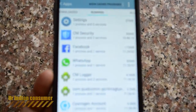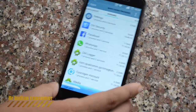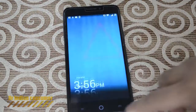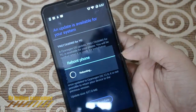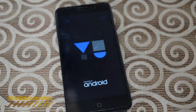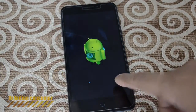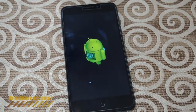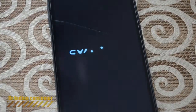Now let's keep the cell phone aside and let it download the update. The file has been downloaded — let's quickly install it. There you see it is rebooting. One piece of advice: do this only when your battery is fully charged or have a charger attached, then only proceed with the update.